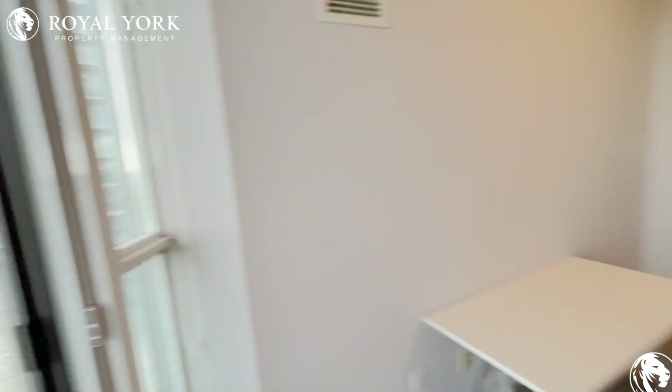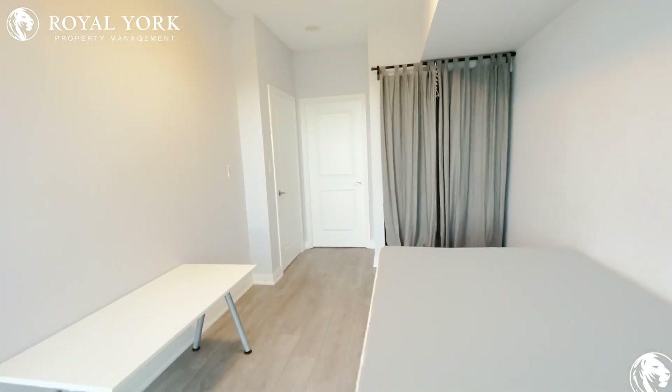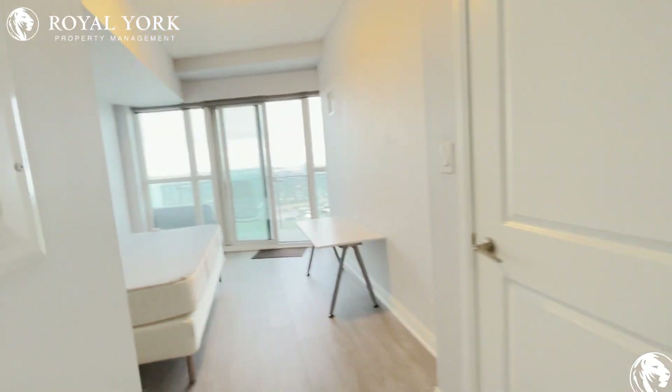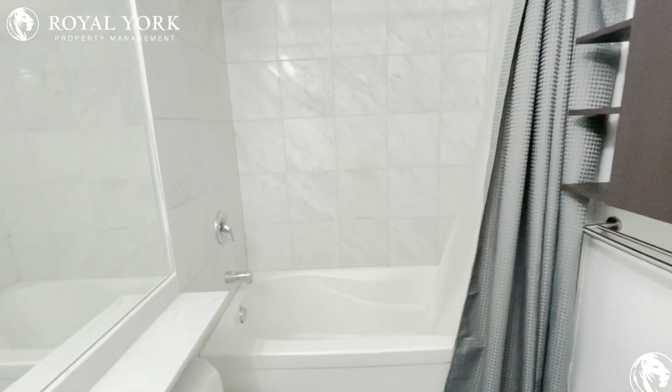And of course here we have our closet space with some organizers. Here we have the ensuite washroom just over here, and we have an organizer just over here — three piece with a tub.